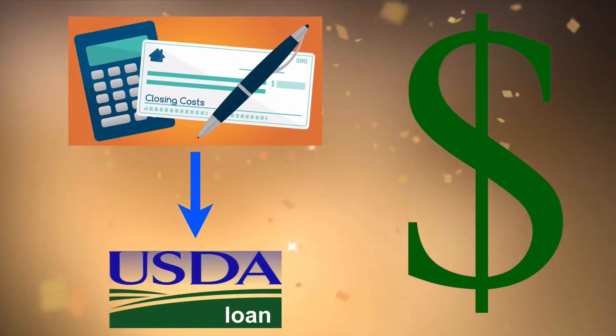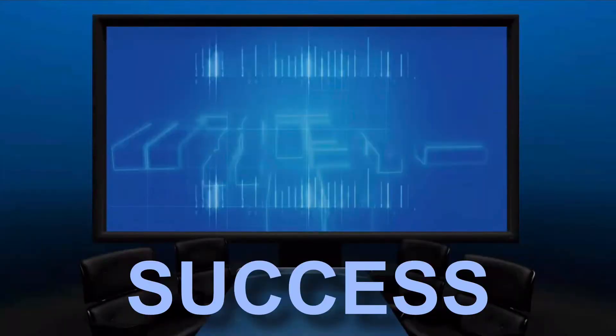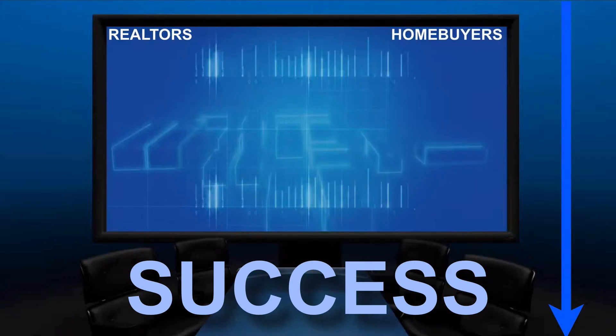But before we get started, don't forget to download our USDA blueprint for success with the link below. This free guide is designed to break down the USDA process step-by-step and is a great educational resource for both Realtors and home buyers alike. So without further delay, let's get started with the details.